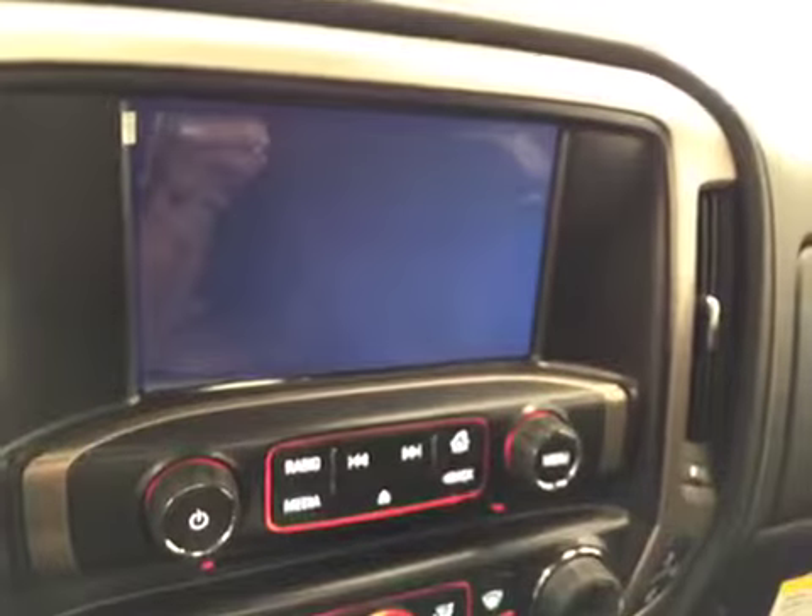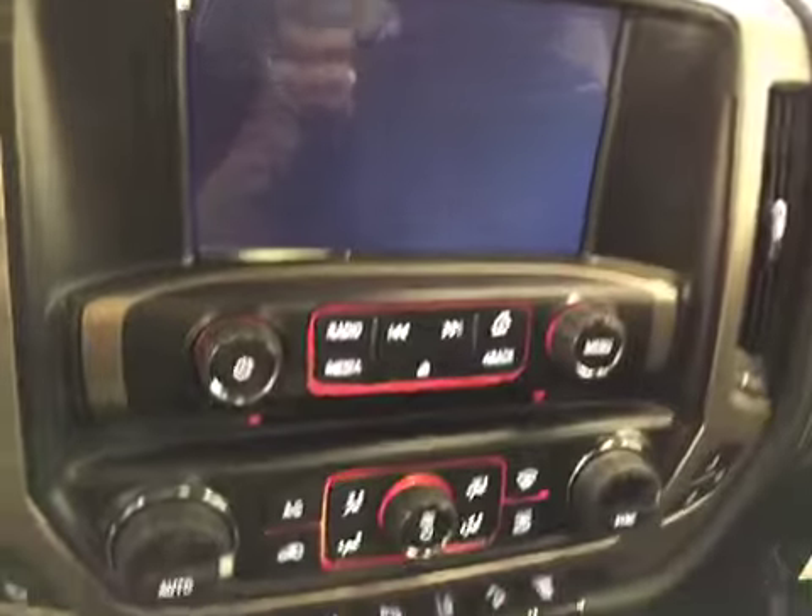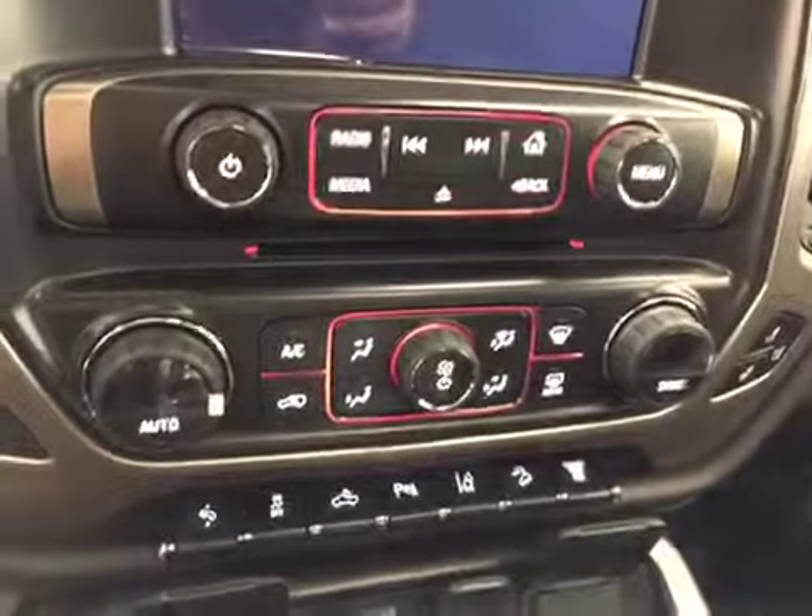Touch screen AM/FM radio with CD player, auxiliary USB, HDD hard drive capabilities, and dual zone electronic climate controls.